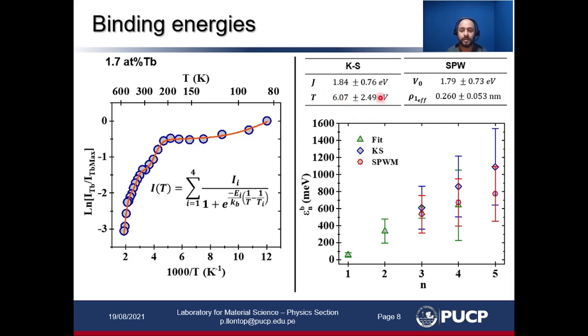With these parameters calculated, we further calculated the corresponding binding energies for clusters with 3, 4, and 5 ions. Those in green are the experimentally obtained binding energies, and those in blue and red are from the cost-related and spherical potential well models. For clusters with 3 and 4 ions, the experimentally obtained values are in good agreement with the calculated ones from the model.